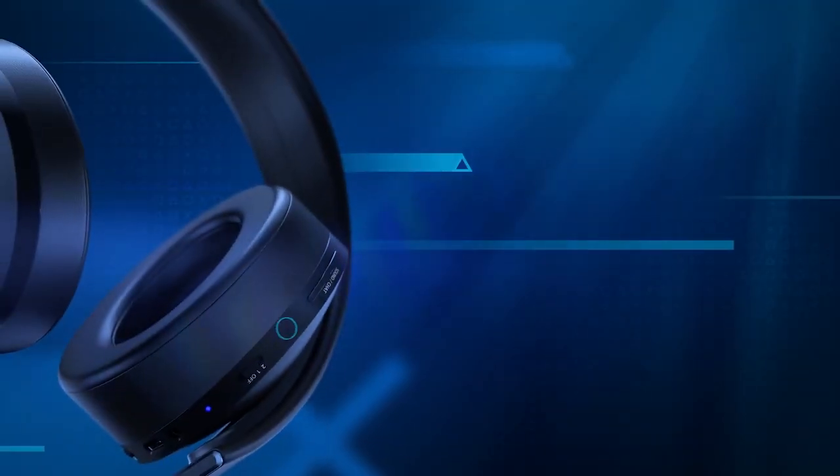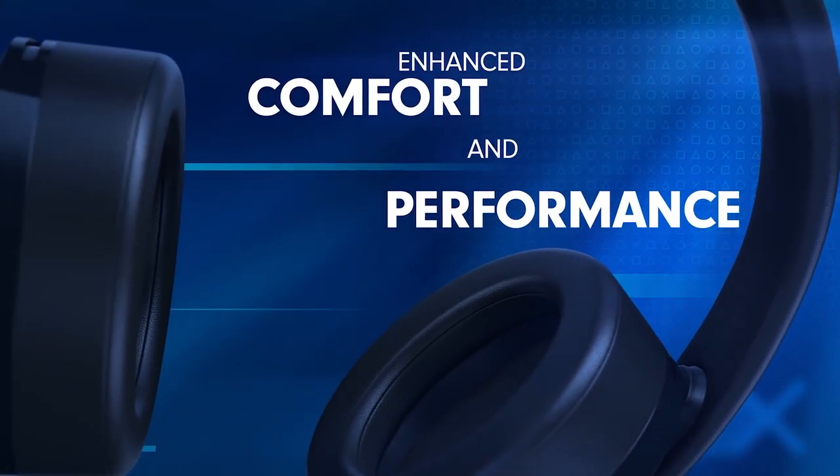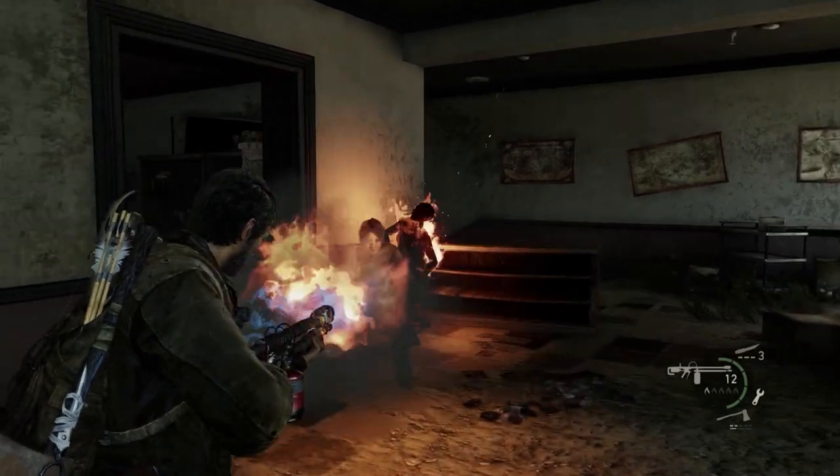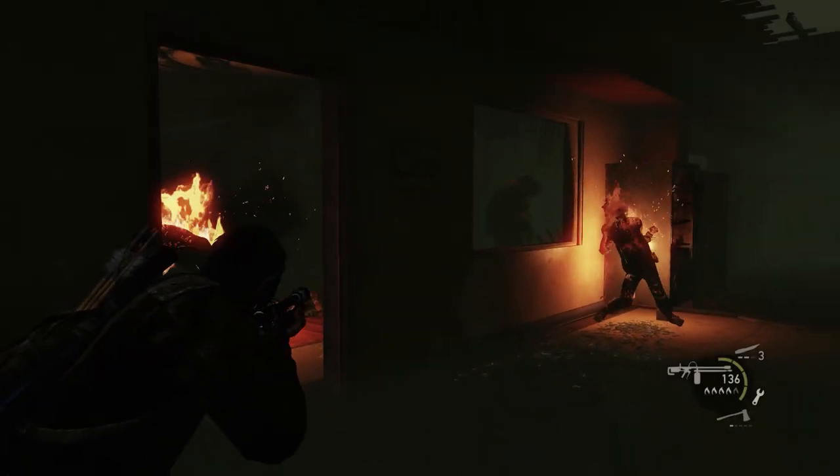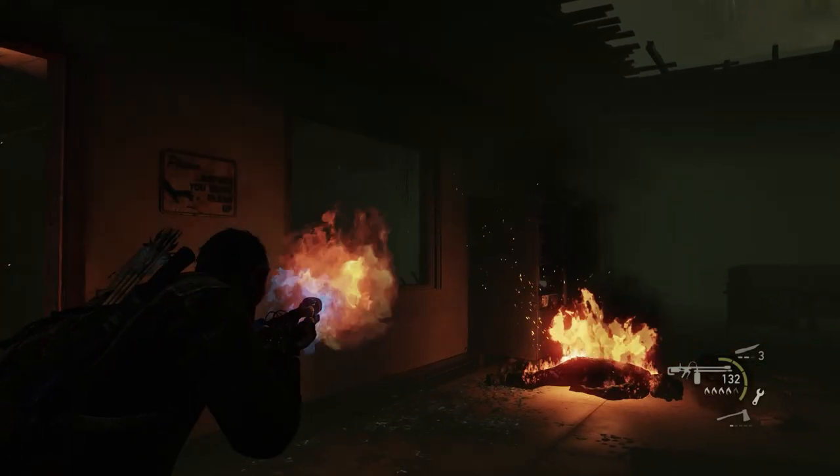Gaming headsets are popular, and some people even have fancy surround sound speaker systems in their homes to immerse themselves into a game. These make it easier to work out what is happening around you in the game, as sound cues tell you where things are, like that enemy that's right behind you and is about to completely destroy you.